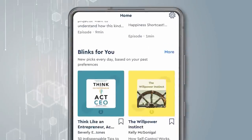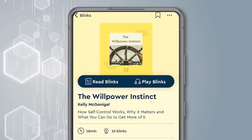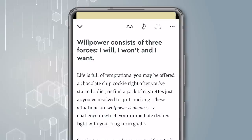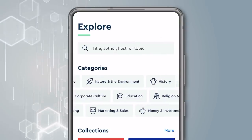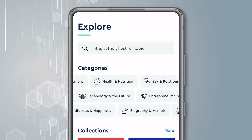What if I told you that you could read a book in just 15 minutes? It sounds too good to be true, but it isn't with today's sponsor, Blinkist — the app that takes thousands of titles in 27 different categories and condenses them into short 15-minute snippets called Blinks. This helps you broaden your knowledge in areas like history, science, and tons of other topics faster than ever.